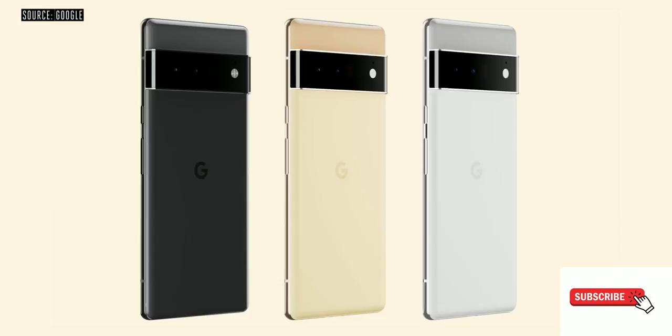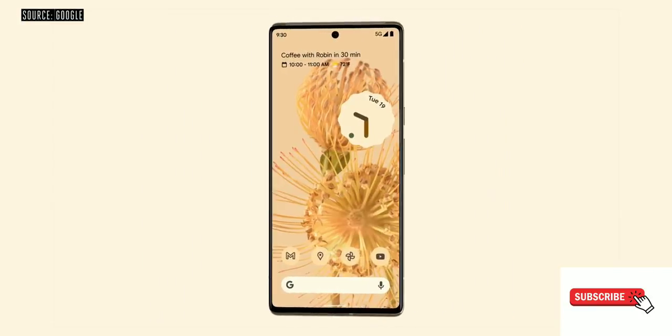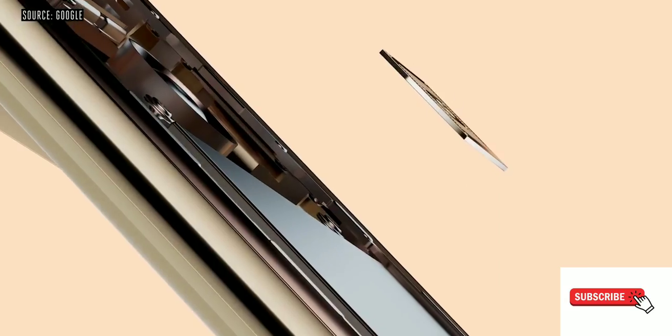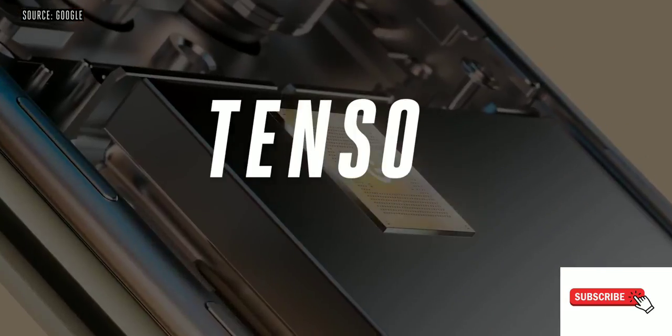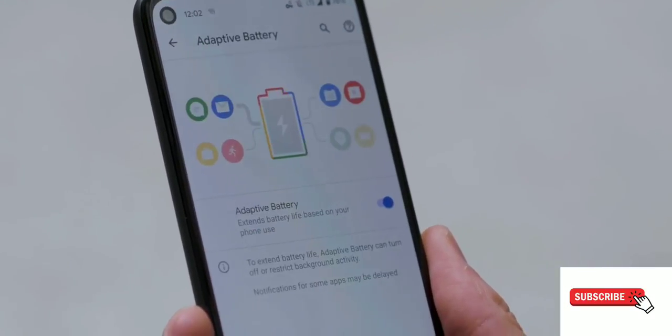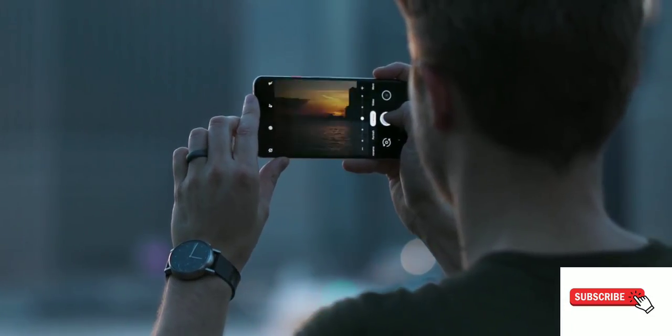Both phones also come in three colors, with a two-tone appearance on some of them, with pre-installed Android 12. Both phones will be available later this year in the fall, which should be around October.